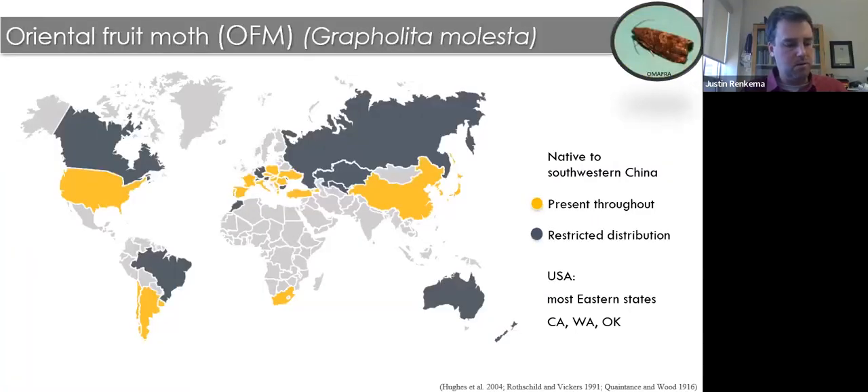Moving to the second part of the presentation: we're changing gears to look at a tree fruit pest — Oriental fruit moth — which is native to southwestern China and has spread through much of the world. In the United States, it can be found in most eastern states as well as some western states, especially where there is fruit production.